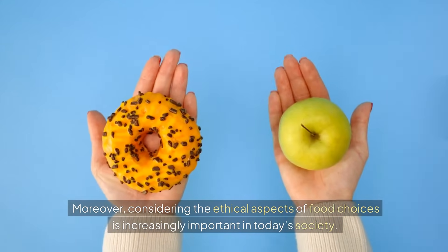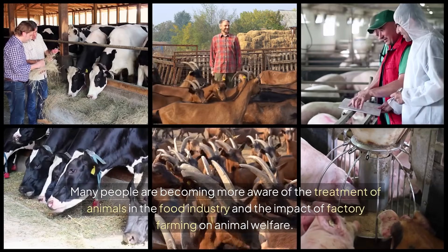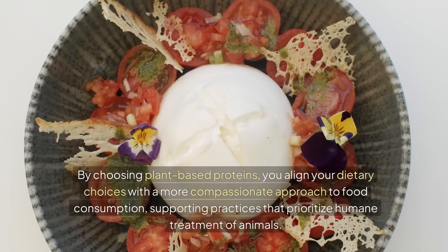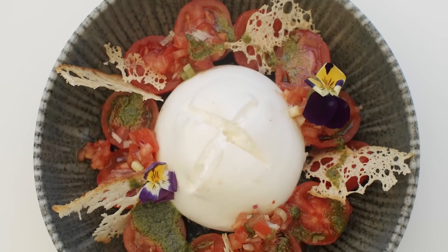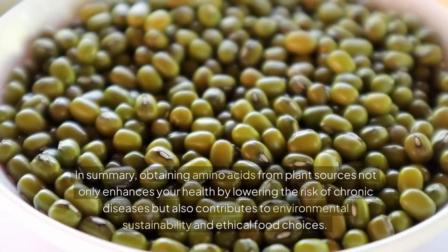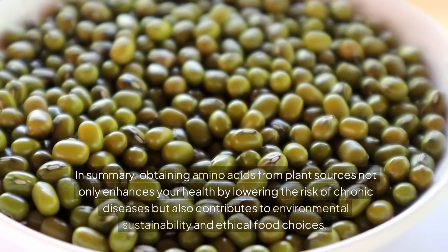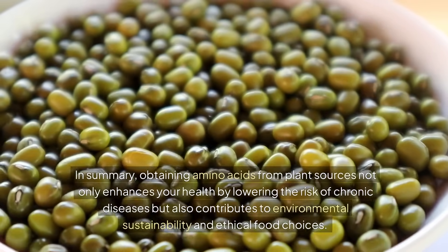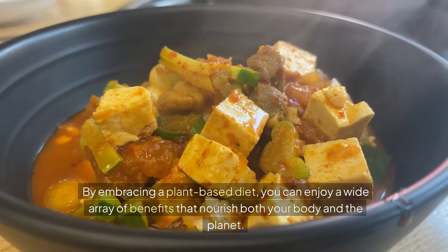Moreover, considering the ethical aspects of food choices is increasingly important in today's society. Many people are becoming more aware of the treatment of animals in the food industry and the impact of factory farming on animal welfare. By choosing plant-based proteins, you align your dietary choices with a more compassionate approach to food consumption, supporting practices that prioritize humane treatment of animals. In summary, obtaining amino acids from plant sources not only enhances your health by lowering the risk of chronic diseases, but also contributes to environmental sustainability and ethical food choices. By embracing a plant-based diet, you can enjoy a wide array of benefits that nourish both your body and the planet.